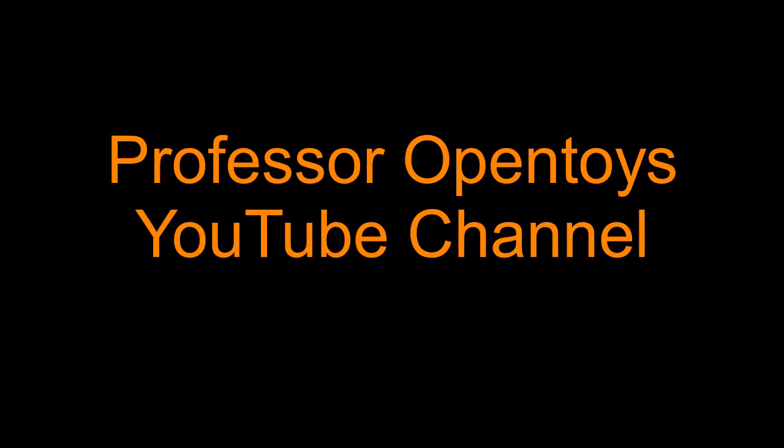Welcome to Professor Open Toys YouTube channel, where we open toys and tell corny jokes!